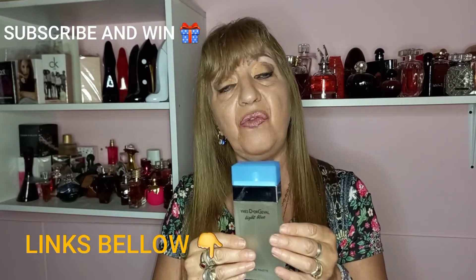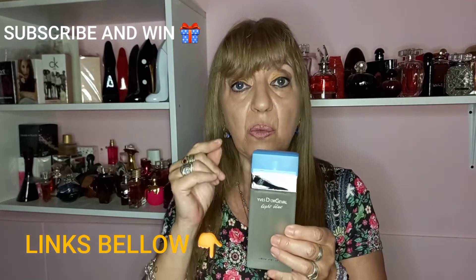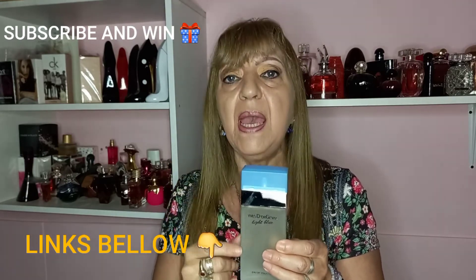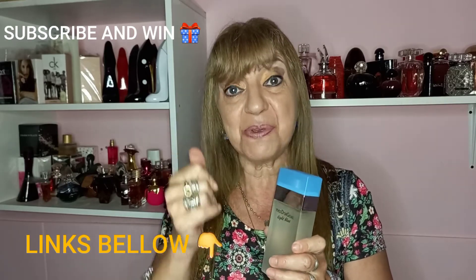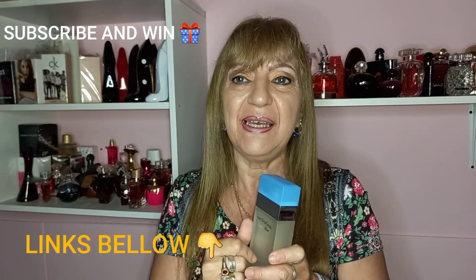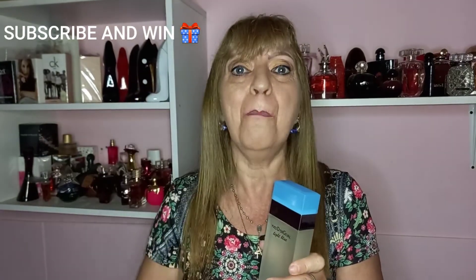If you liked this video, please give me a thumbs up and subscribe to my channel, because there will be a big giveaway where you can win a bottle of imported perfume. Subscribe to my channel — see you in the very next video. The links will be below. Bye bye!